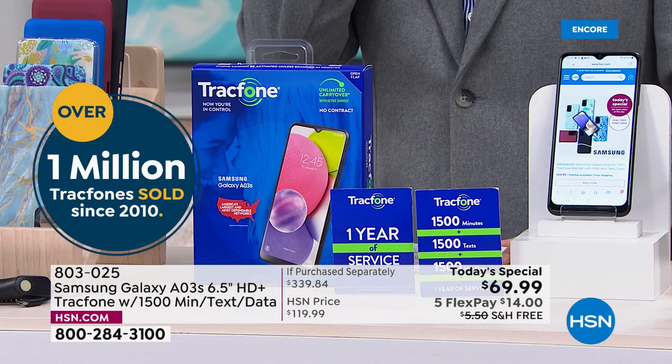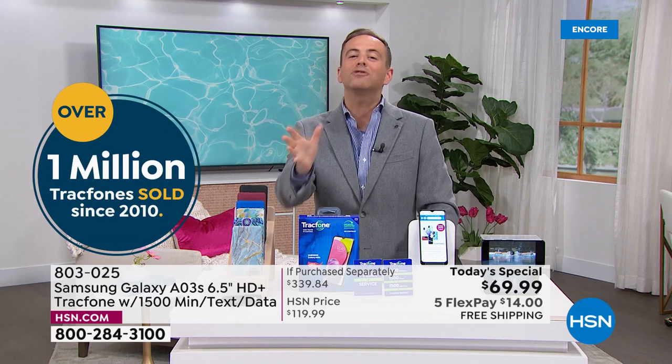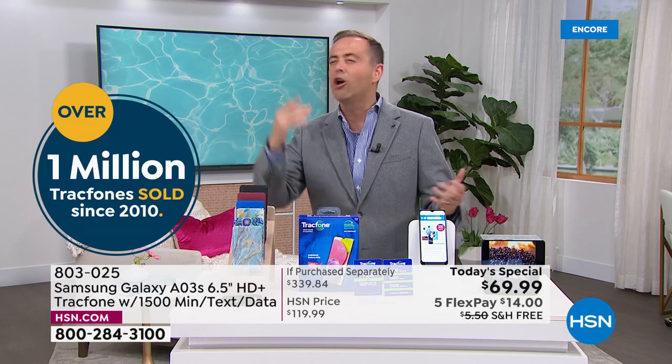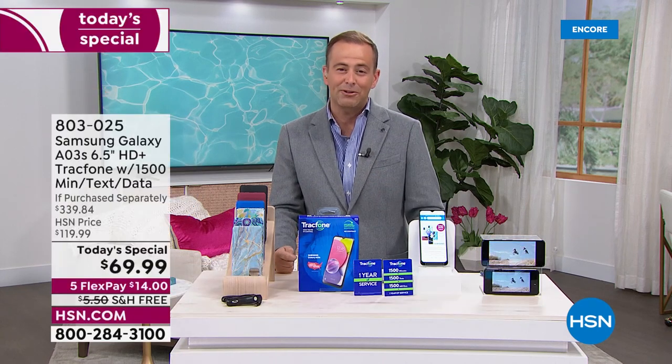What a response — I'm so excited for the team. It's like mission impossible these days, but they've made it happen. The first today special of the year: Samsung Galaxy, the new model. We've got a price that is unbeatable — $339, nearly 80% off that price. It's the very definition of a today special.